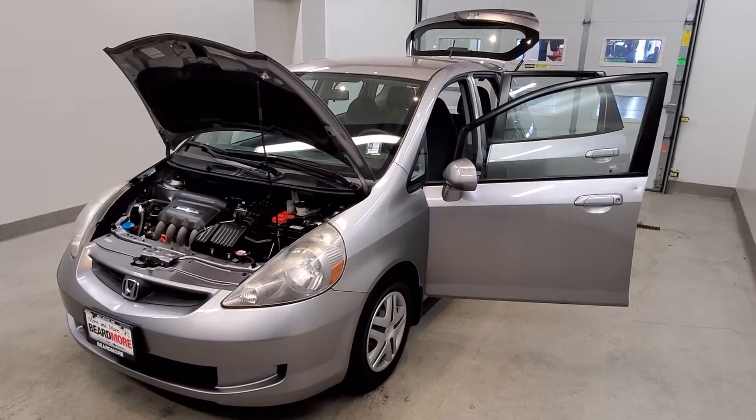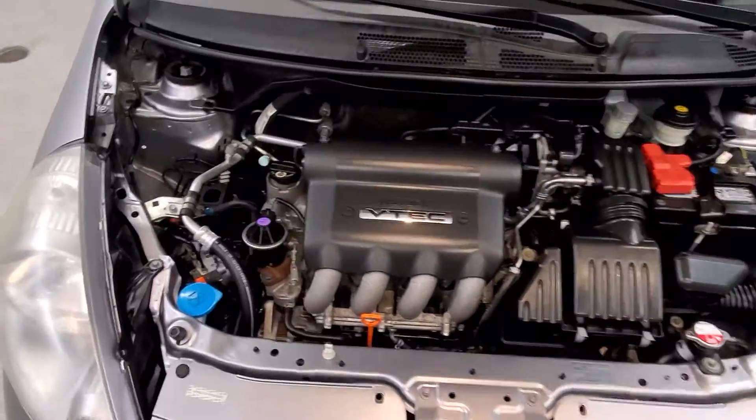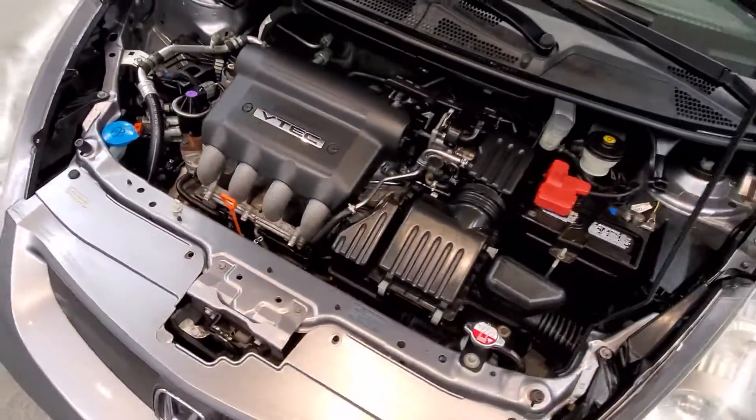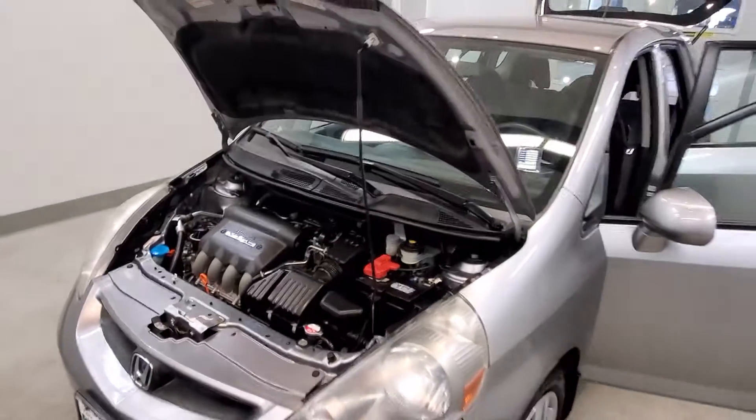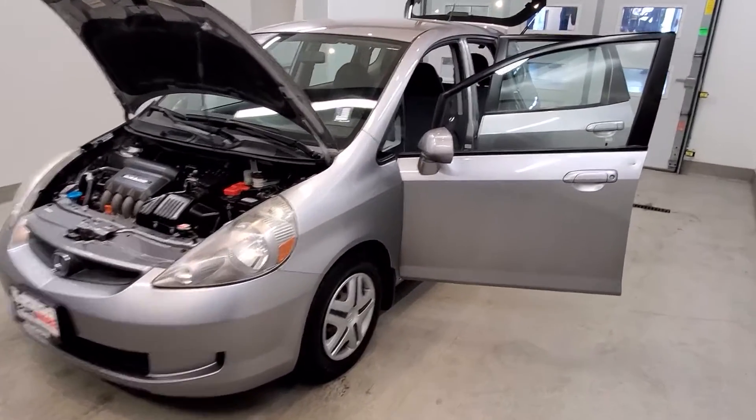This is our 2007 Honda Fit Base. It is one of our parking vehicles that comes with a 1.5L i4 engine with a 5-speed manual transmission. This vehicle's exterior is storm silver metallic with a black cloth upholstery interior.